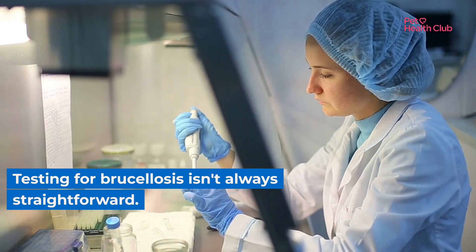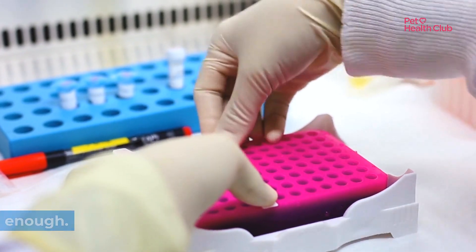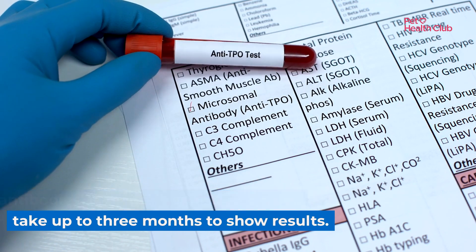Testing for brucellosis isn't always straightforward. Blood samples may not always show the bacteria, and PCR tests are not sensitive enough. Serological testing, which looks for antibodies, is recommended, but it can take up to three months to show results.